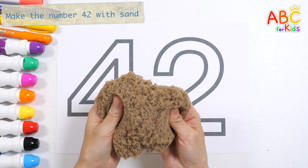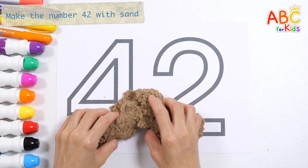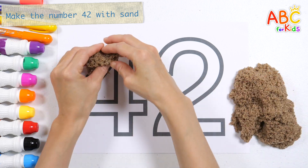Shall we express numbers with sand? 42. What did you make?